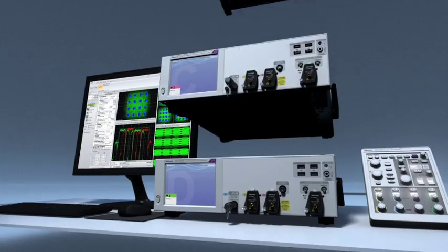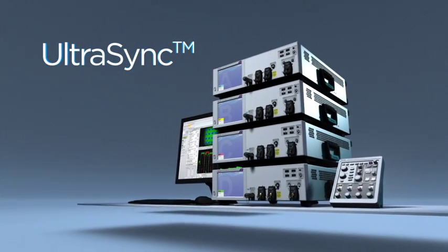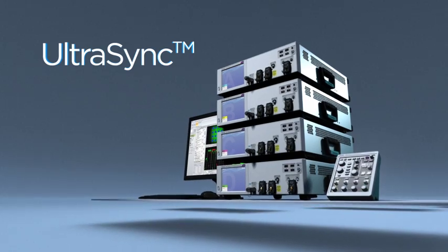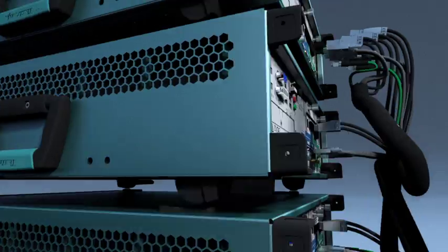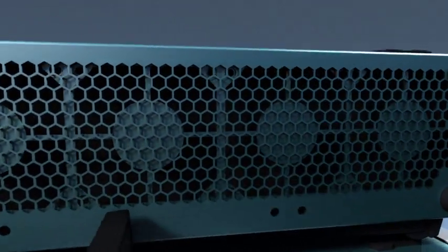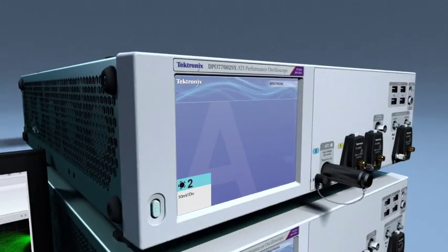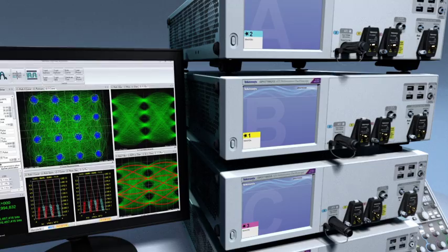Tektronix's innovative ultra-sync architecture combines precise channel synchronization with a scalable parallel network. Multiple DPO 70,000 SXs can be added, extending high-speed multi-channel acquisition capability. Signal throughput is increased by leveraging acquisition data processing in each extension unit for massive parallel processing of waveform data.